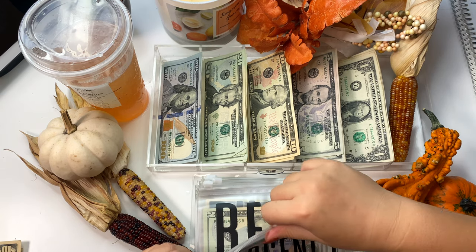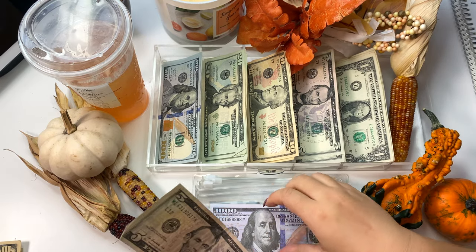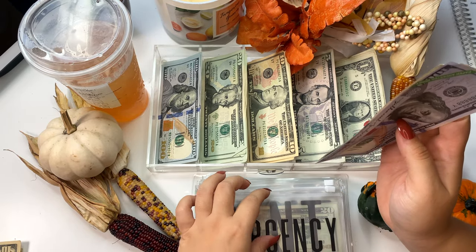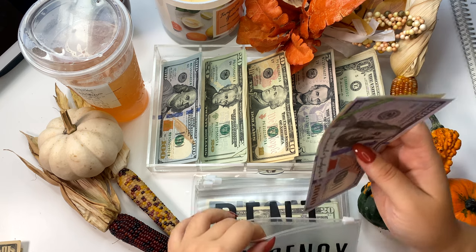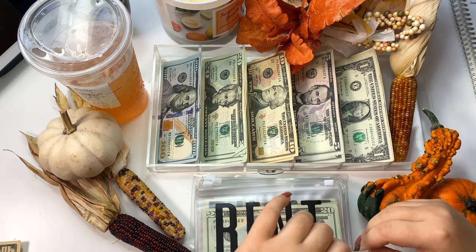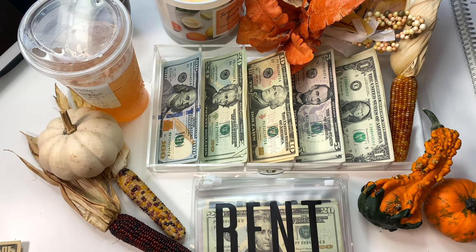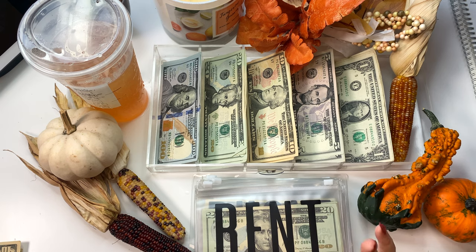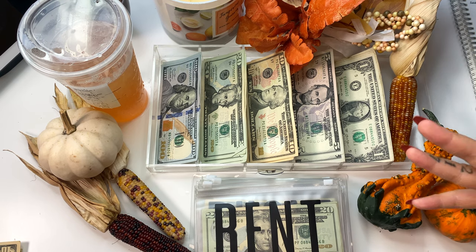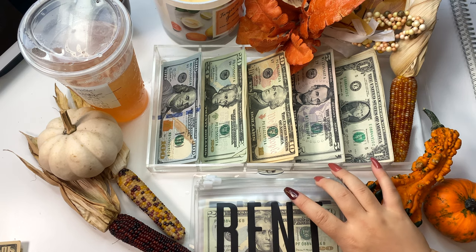Emergency fund is going to get $5 and it has $1,000 in the bank, so now it has $1,005. Hopefully we can hit another $1,000 for next year — that is the goal. But we'll see, because there is a very high chance of moving next year and I'm probably going to have to use all $1,000 of that to help me move and pay for rent settling in.